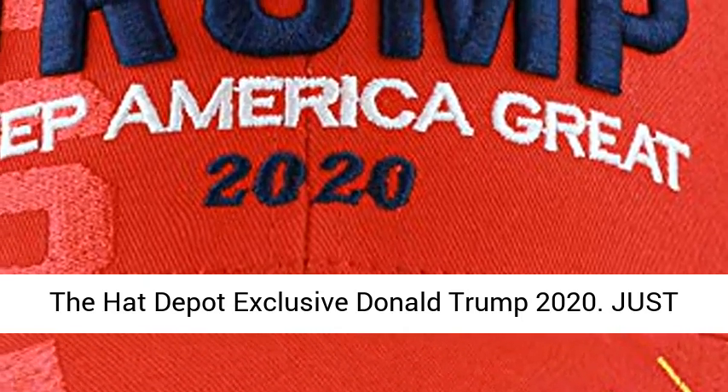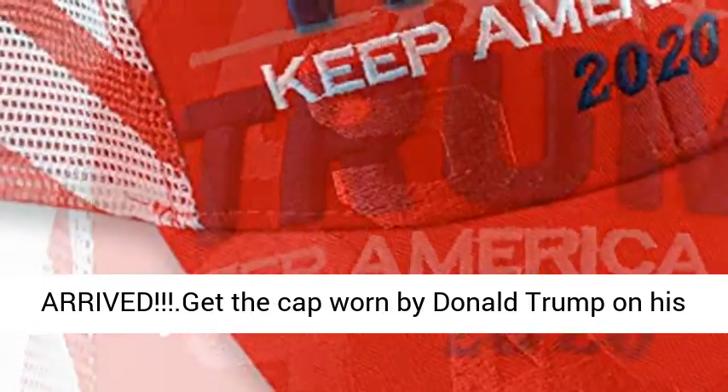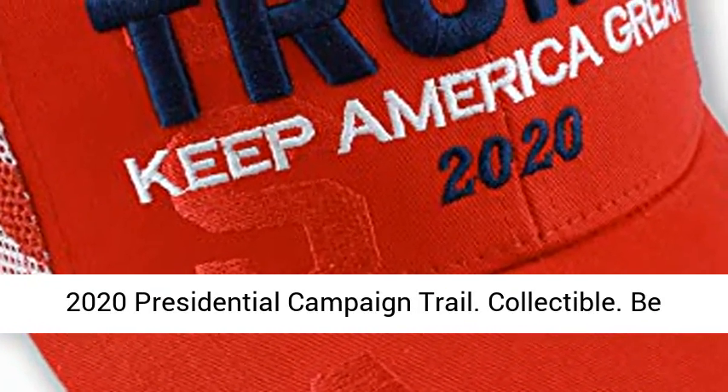The Hat Depot Exclusive Donald Trump 2020. Just arrived — get the cap worn by Donald Trump on his 2020 presidential campaign trail. Collectible.